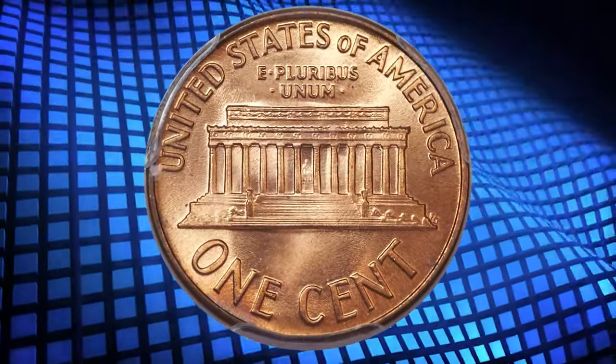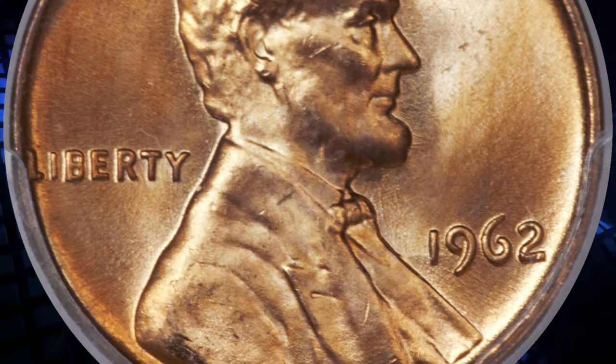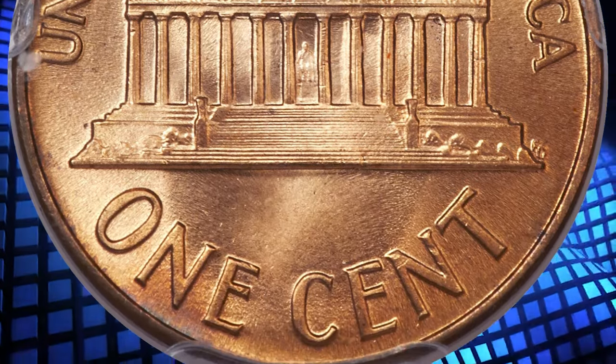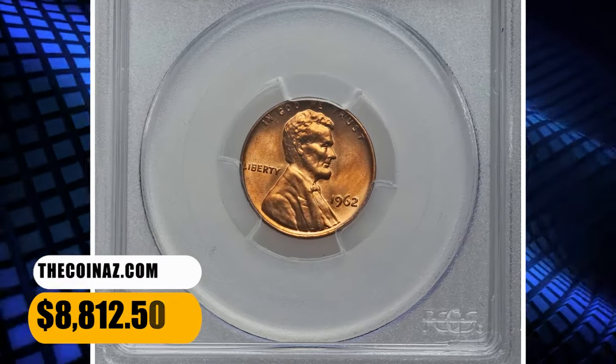With the plus designation, this example is one of 12 1962 Lincoln Cents that PCGS has certified, with just a single finer. The surfaces are brilliant and frosty with rich orange mint color. Marks and spots are absent on this superb gem. It was sold for $8,812.50.